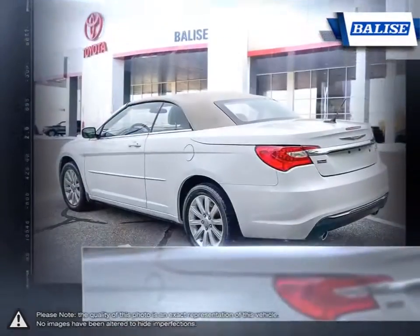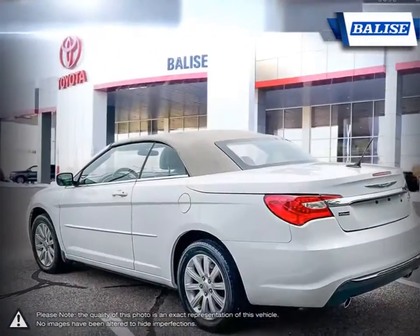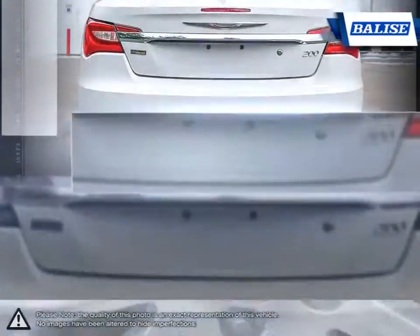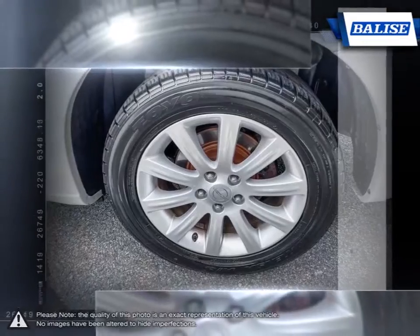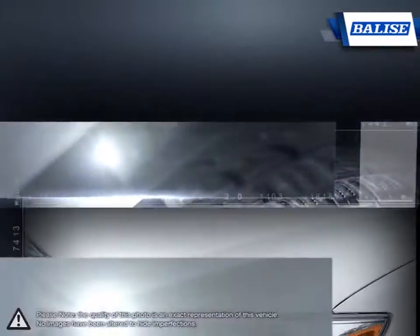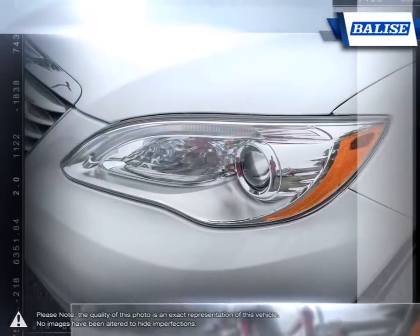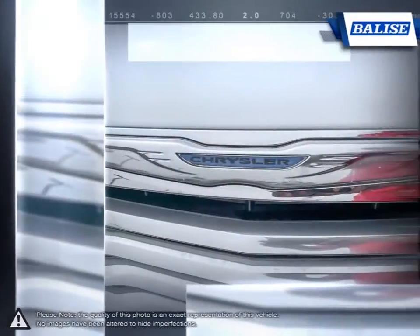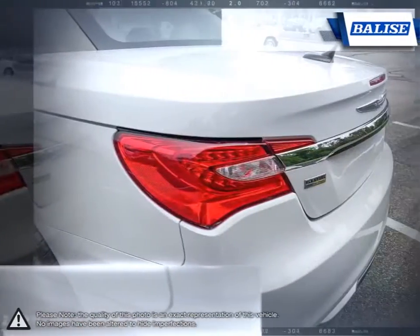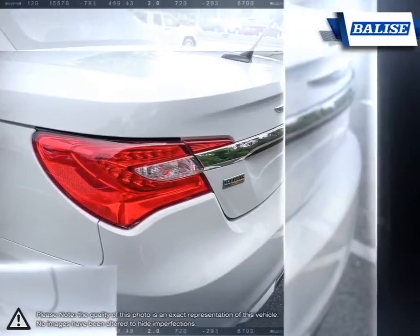The 200 began its life as the Chrysler Sebring and has managed to evolve in almost every aspect, improving build materials, performance, and comfort. Chrysler states that great design is in the details, and the 200 manages to embody this idea thanks to its refined aerodynamics, efficient performance, and quiet ride, making it a very impressive package for anyone looking for a mid-sized sedan that has it all.